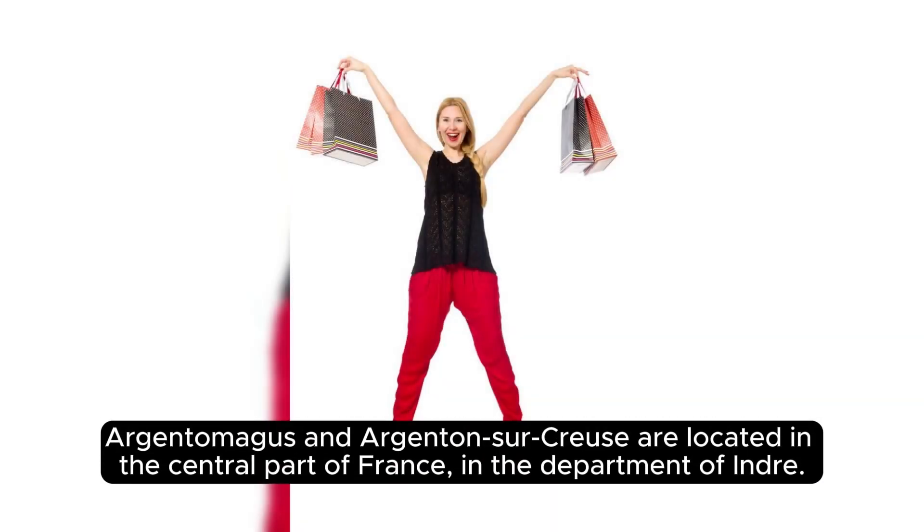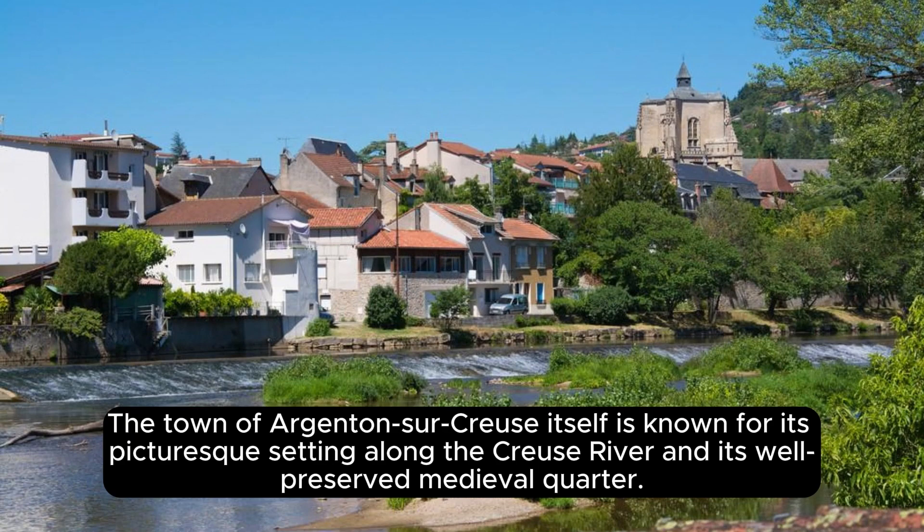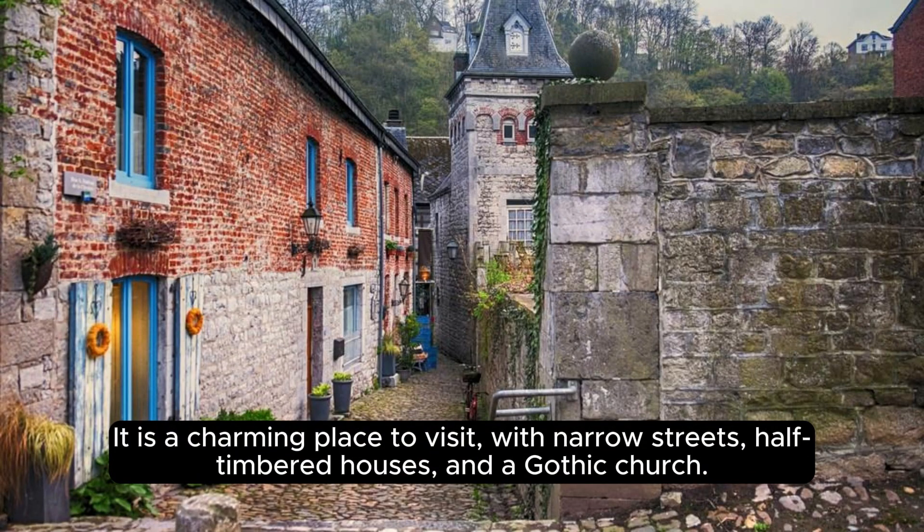Argentomagus and Argenton-sur-Creuse are located in the central part of France, in the department of Indre. The town of Argenton-sur-Creuse itself is known for its picturesque setting along the Creuse River and its well-preserved medieval quarters, with narrow streets, half-timbered houses, and a Gothic church.